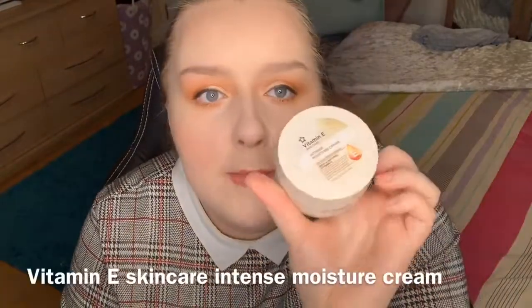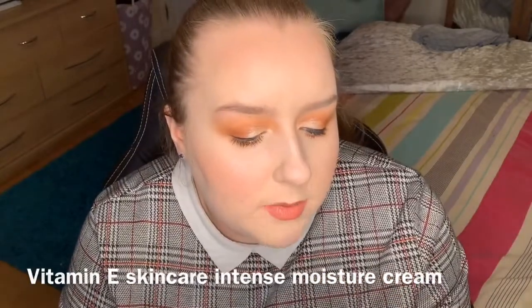It's also affordable, as most of my stuff on this channel is. I would definitely say go run out and get this. Next is this here, which is the Vitamin A Skincare Intense Moisture Cream. It's a 24-hour moisturiser, rich in natural vitamin E, high in antioxidants, and it defends the skin against environmental damage. It's for normal to dry skin.